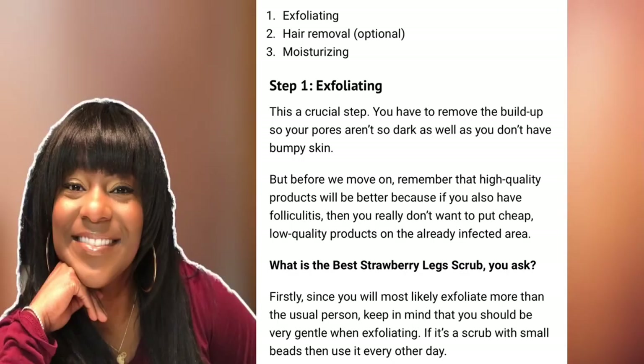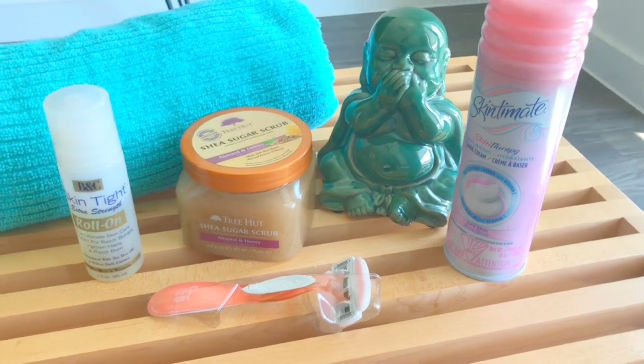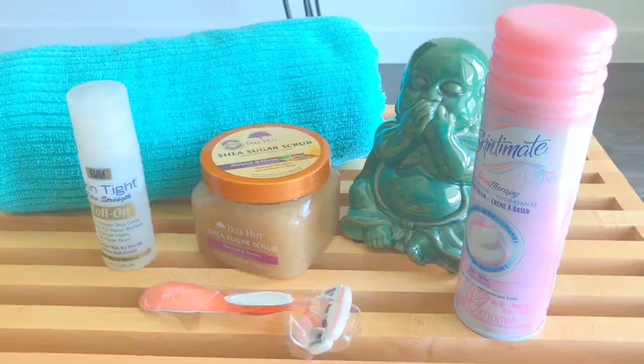Now that we know what's going on and the medical terminology, we want to talk about treatment. The most common treatment is making sure that we're exfoliating the skin, removing the hair — which is optional — and then replenishing the moisture. We'll also go into chemical treatments that will help remove dead skin cells. These are items I've purchased along with items I already had at home for this 30-day challenge: an exfoliant, my hair removal process of choice, and something more chemical-based to help remove that buildup.